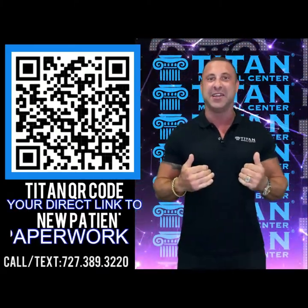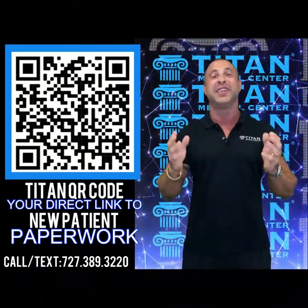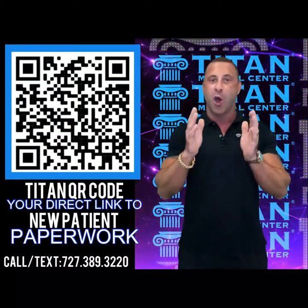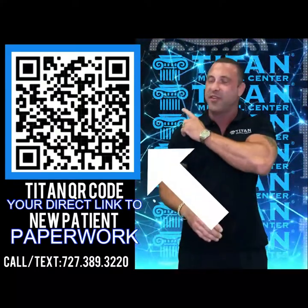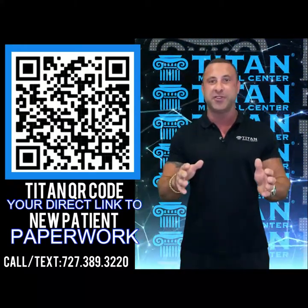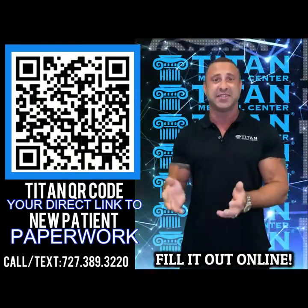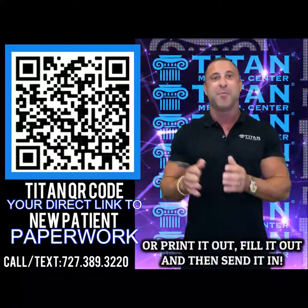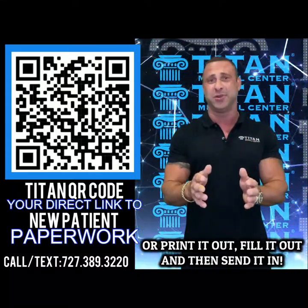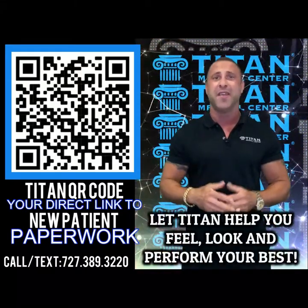What's up guys, John here from Titan. I want to share with you the easiest, simplest way to get our new patient paperwork. Just pull out your smartphone, open the camera settings, and point directly at the QR code. Once you do that, it's going to direct you right to our new patient paperwork where you can fill it out online through your smartphone, tablet, or desktop.